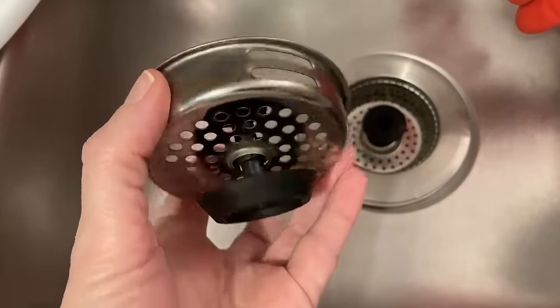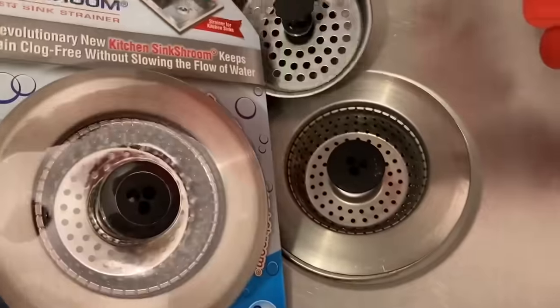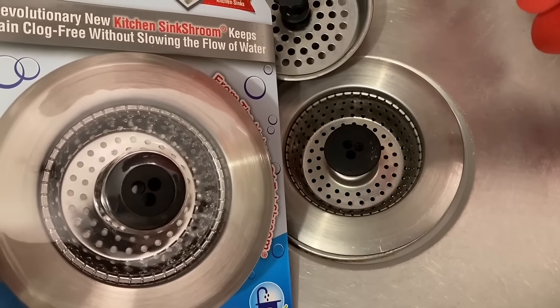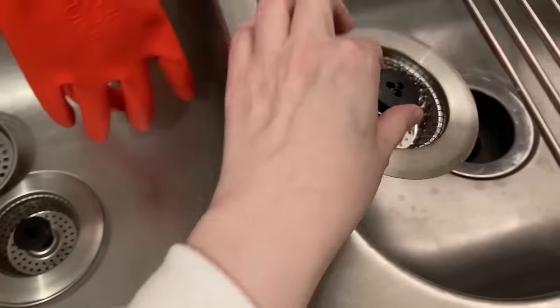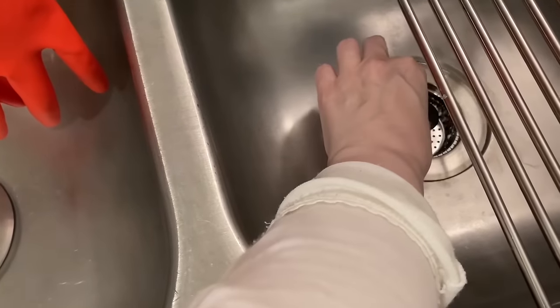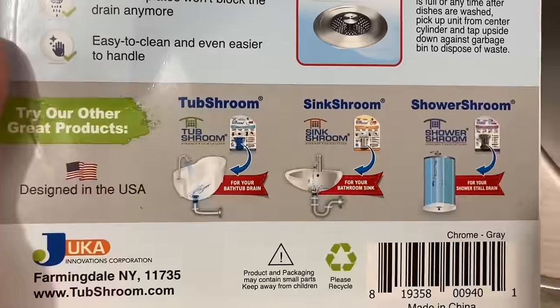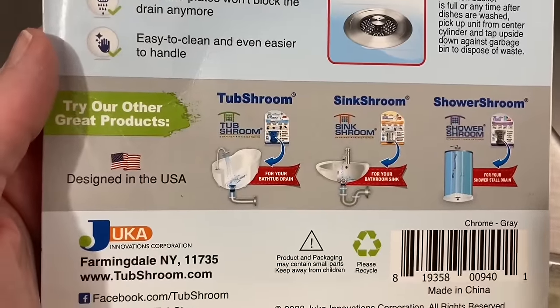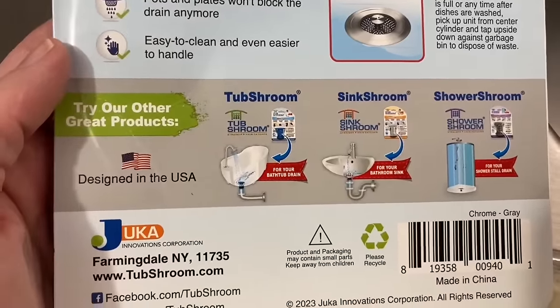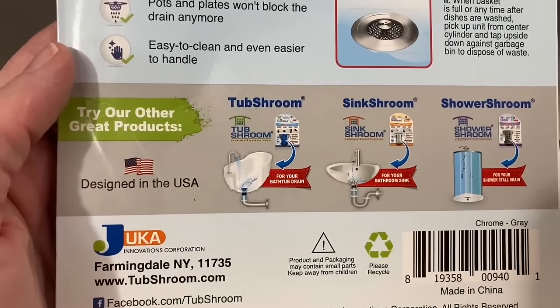Time to replace this. I bought the kitchen sink shroom to match the one I already have — it was really difficult to open, I had to break out the utility knife. I had the tub shroom in the bathroom but I really did not like it. I'm glad I replaced that with something that cost me $3.50 at the local hardware store.